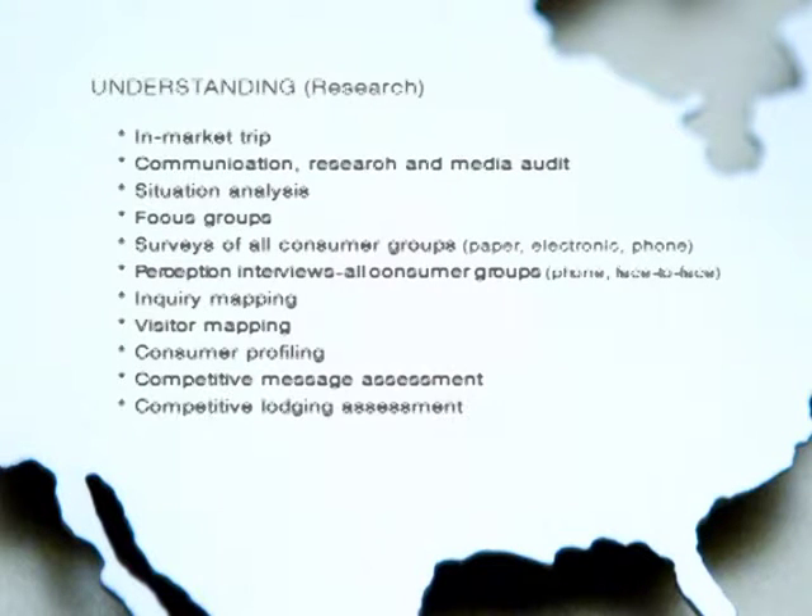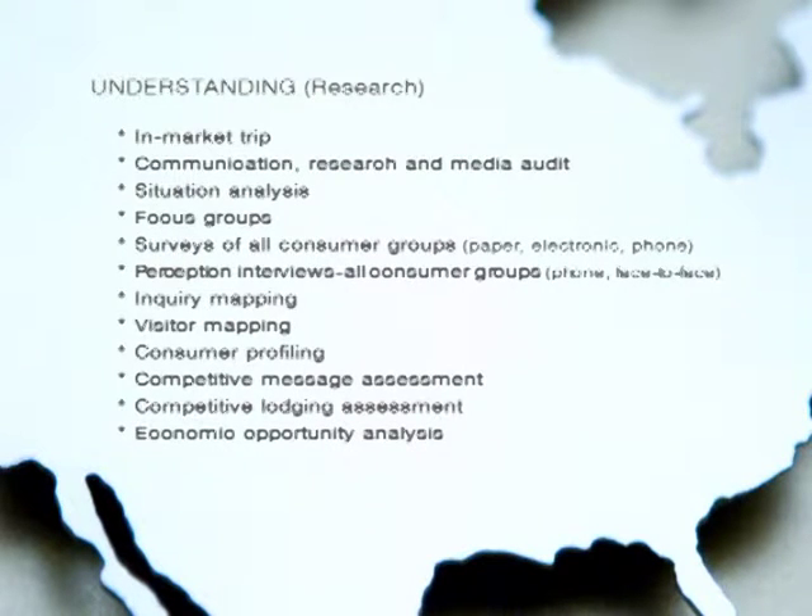We also provide an analysis of your competition, their marketing strategies, their lodging profiles, their economic strengths and weaknesses, and help define areas of economic opportunity for your community.